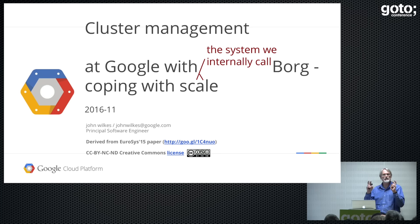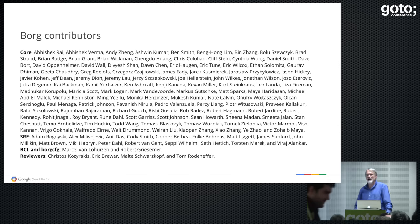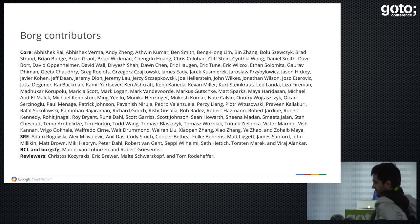I need to say one time, just to keep the lawyers happy, that it's the system we internally call Borg to avoid trademark issues. And the other thing I need to say is that I'm just the guy standing up here with the slides. These people did all the work that I'm going to describe. So if you have any questions, you can ask any of them, and I'm sure they'll be delighted to answer.